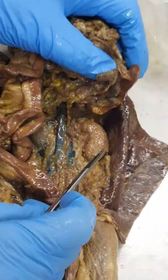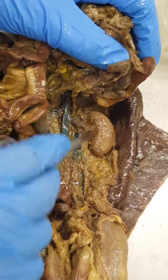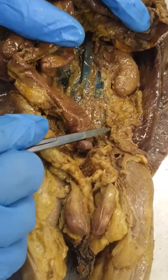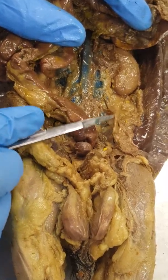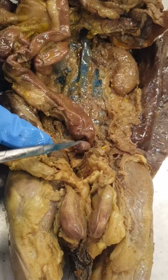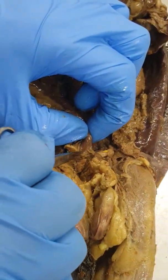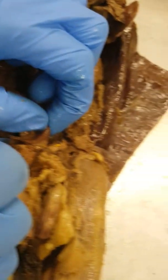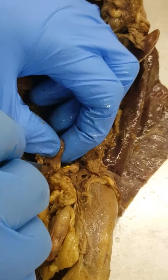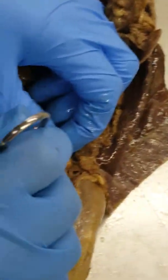Did you get all the urinary system stuff yet? Well, let's just do that. This is the kidney right here. This is the ureter right here — this tube right here, this flat tan tube. It's going to come down to the bladder right there, and then at the bottom of the bladder there's a tube that comes off, and that tube is the urethra.